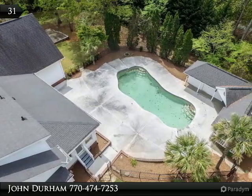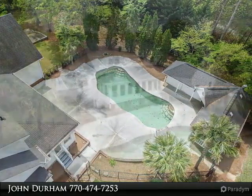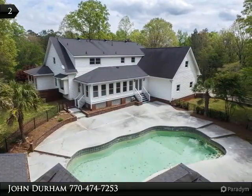Thank you for previewing our listing. Please contact us today to let us know how we can assist you. We look forward to hearing from you. The Durham team.